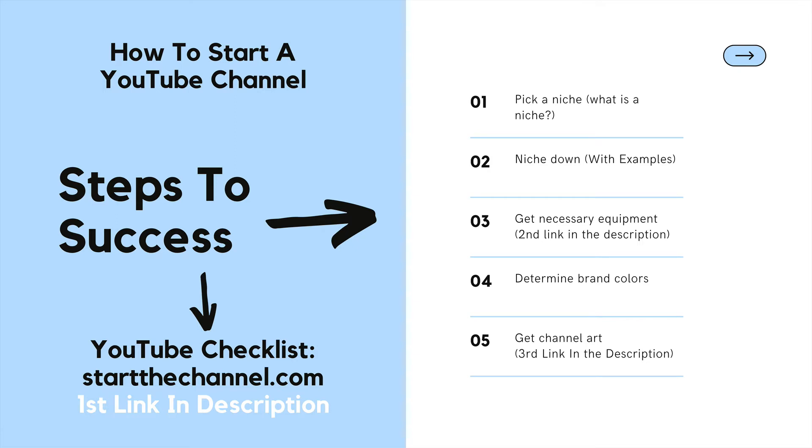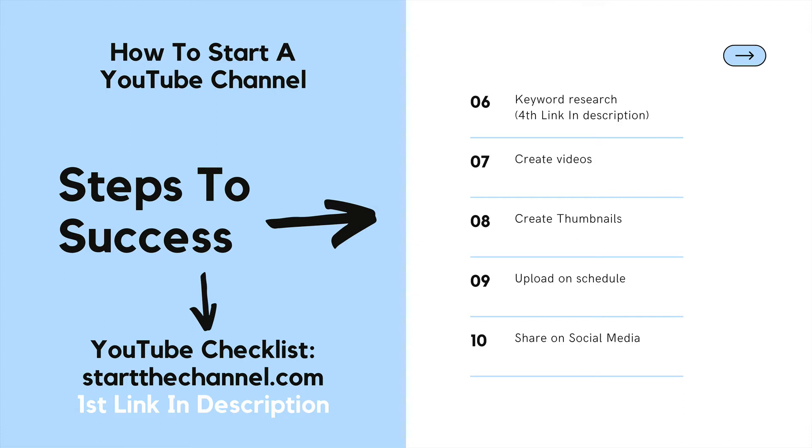This is startthechannel.com where we show you step by step how to launch a successful YouTube channel and make money. Here's everything we are going to cover today: picking a niche and why you need to niche down, the necessary equipment you need to get up and running, and how to determine your brand colors — which are very important.